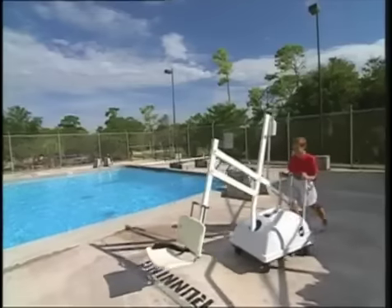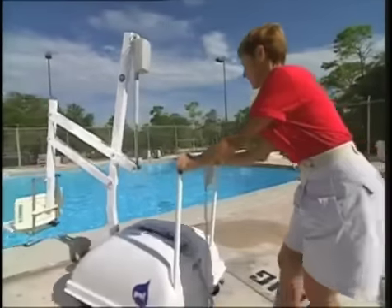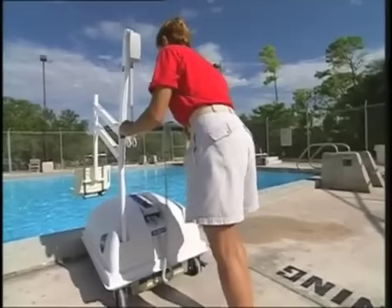Since the same procedure is used to operate all models of our lifts, we will use our standard PAL for the following demonstration. The PAL series is completely portable and can easily be positioned at any location along the pool deck.